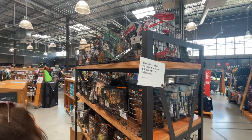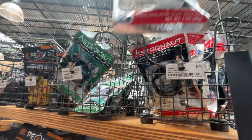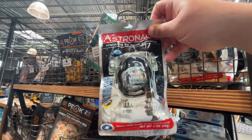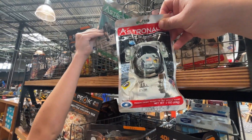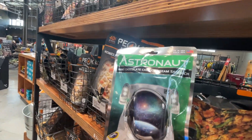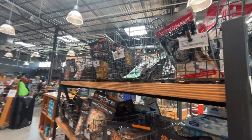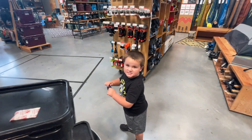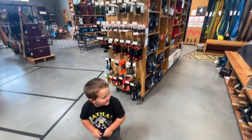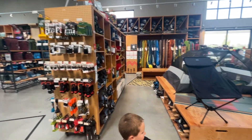It is the next day. We're here at REI and look what we found — space ice cream! This one right here is Neapolitan, and that one over there is mint chocolate chip. They're going to go in the back and try to find some vanilla. I've never been in REI before, I don't believe.